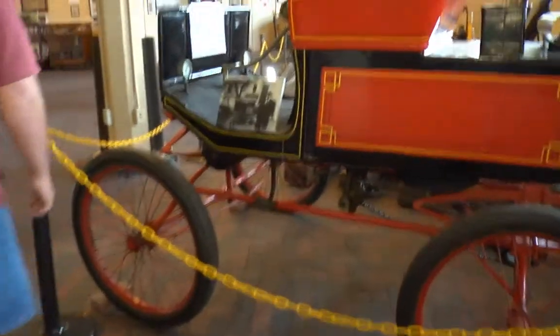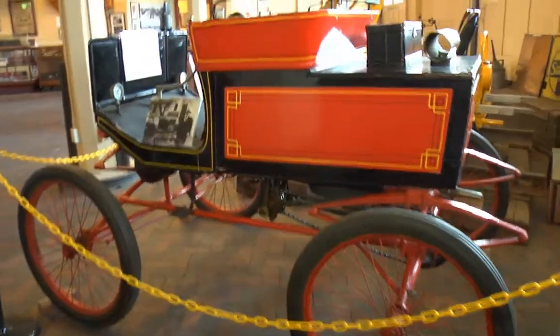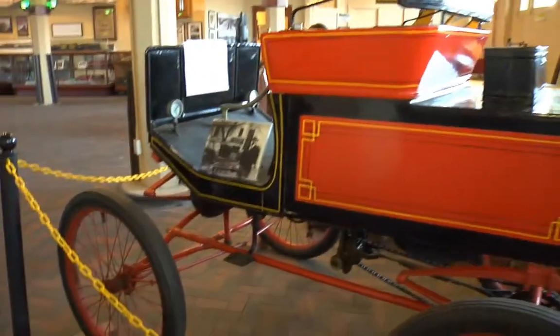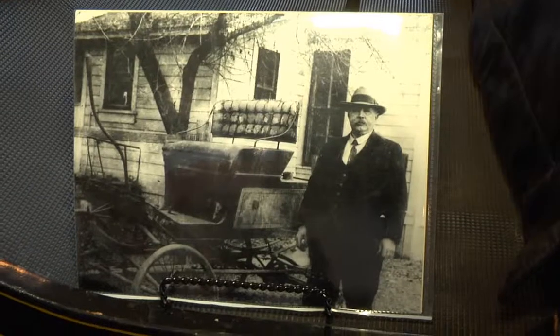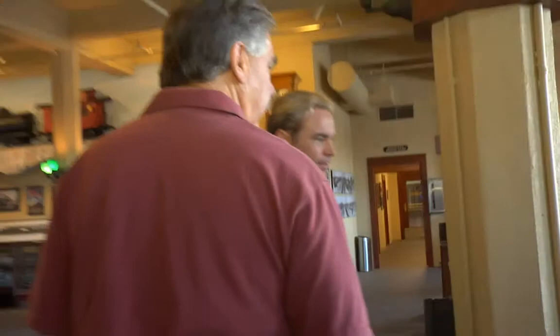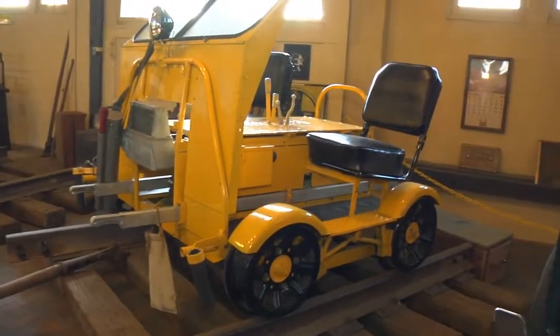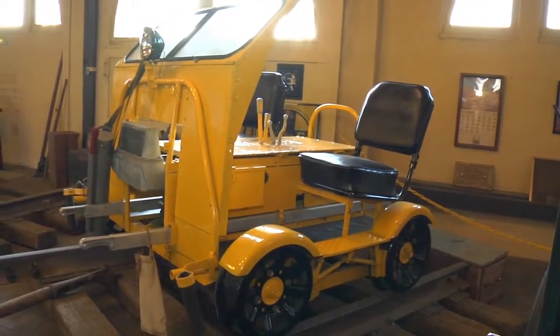Behind us is an 1899 Locomobile — the first car in the San Bernardino Valley. It was steam powered; there's actually a steam engine underneath it. The next car is a Fairmont motor car, a single-cylinder unit. Workers would lift these onto the tracks and go out to service switches, replace oil in lamps, and do repairs along the rail line. They called them 'putt-putts' because of how they sounded going down the track.